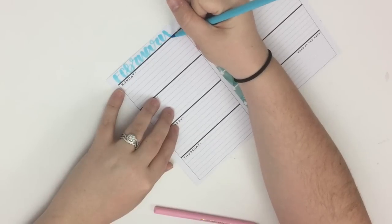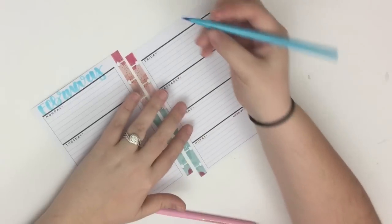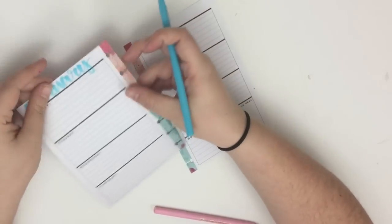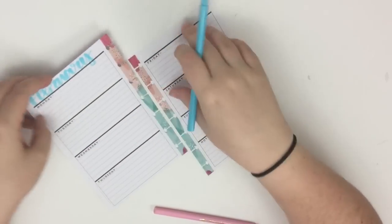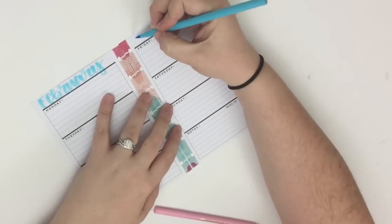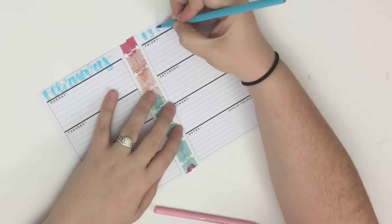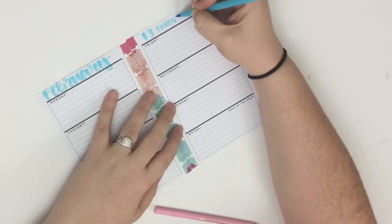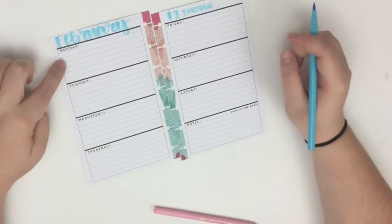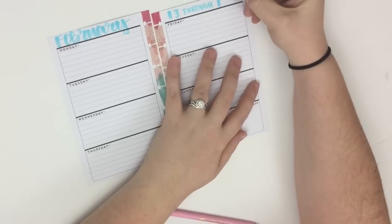I think this marker was actually meant to just color with, but I use it as a brush marker. So I write February, and then just to double-check myself I slip back — this is the 12th, which means this will be the 13th. So on this side I write 13, then I write out the word 'through,' and I double-check — 13, 14, 15, 16, 17, 18, 19 — so then I'm going to write 19 here.